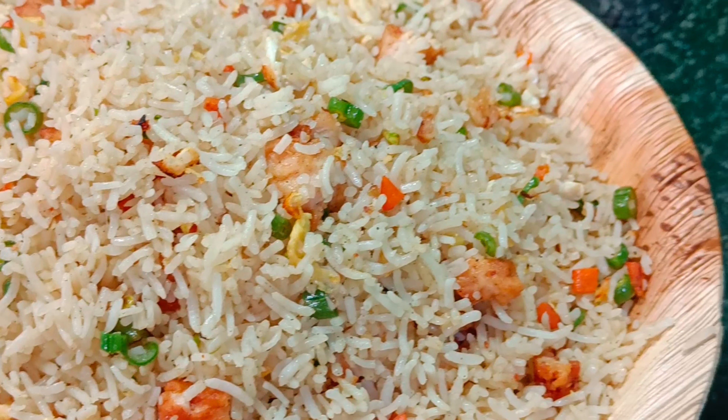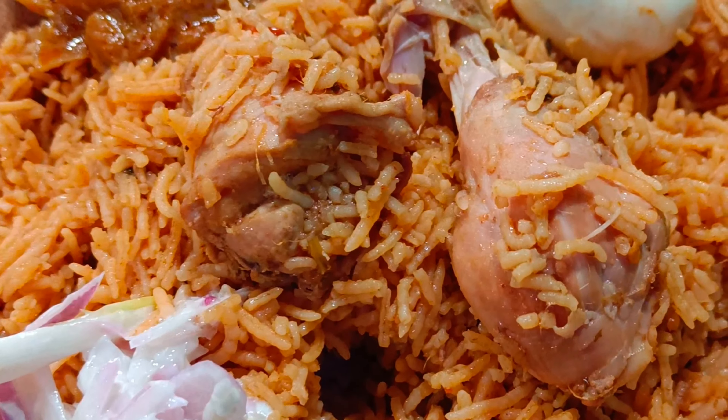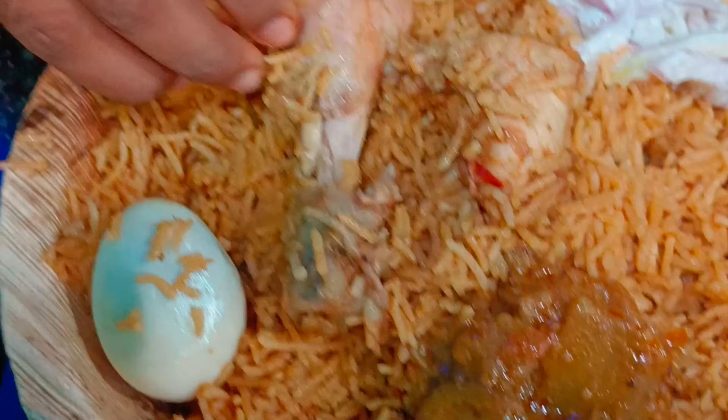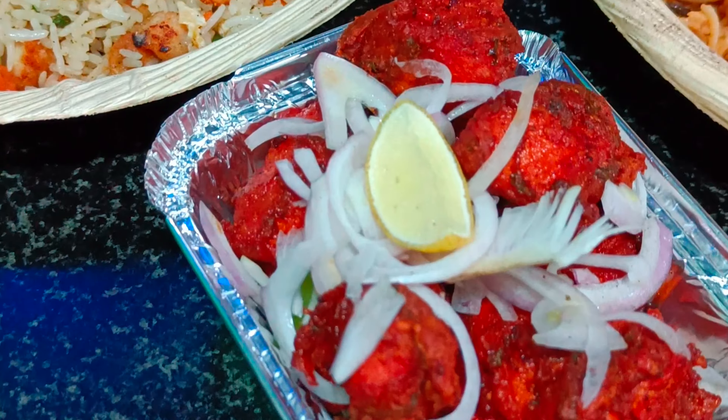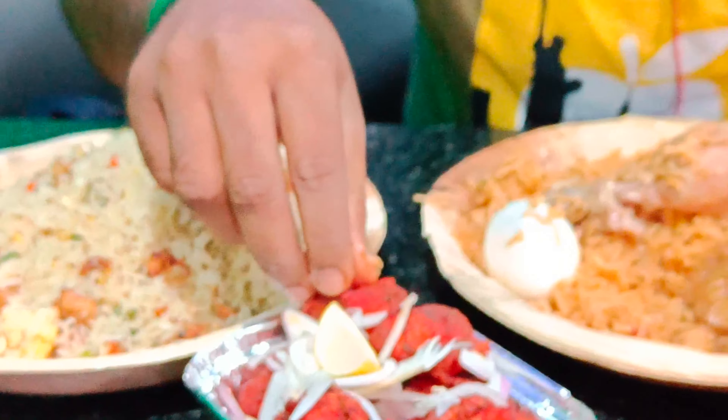So we have to order all the table for chicken biryani, chicken fried, chicken bonnet 65 — you can put it in the first place, you can eat it. So you can put it in the leg piece. Amun 65 is also soft and soft.